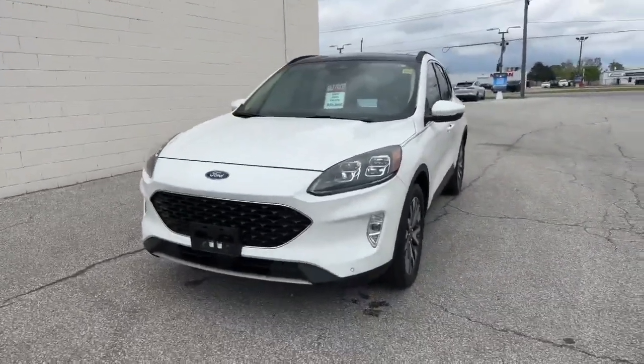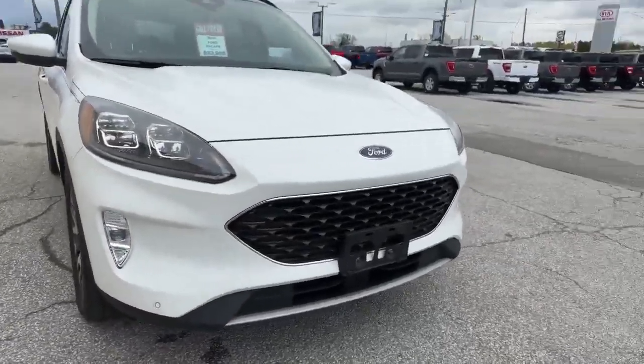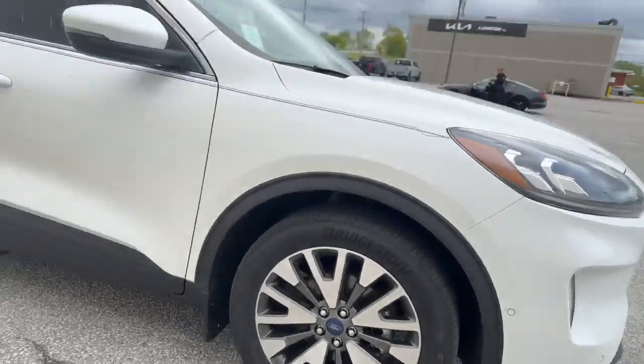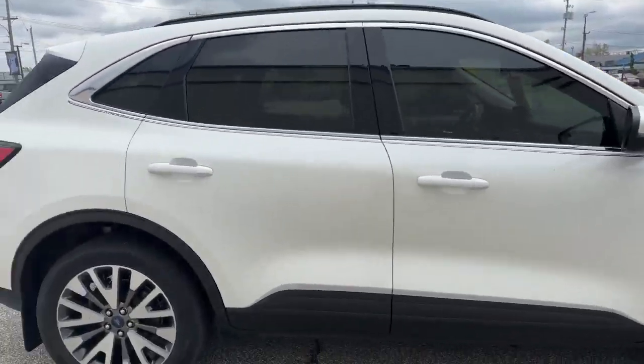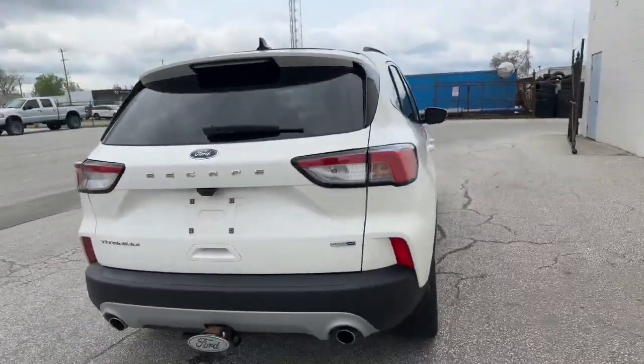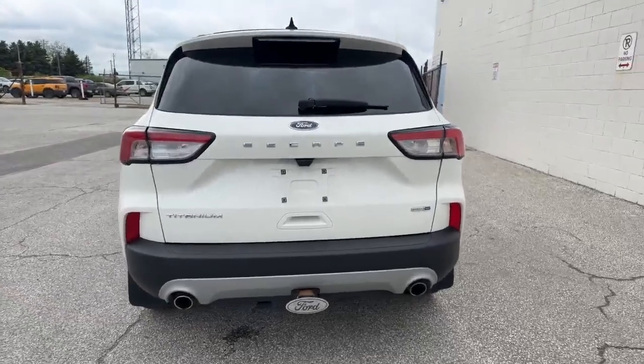This is our 2020 Ford Escape Titanium in beautiful white. You can see you have your fog lights there, nice grille. You can see you have the nice unique different rims, painted mirror caps. This is an all-wheel drive vehicle, dual exhaust, trailer tow package.